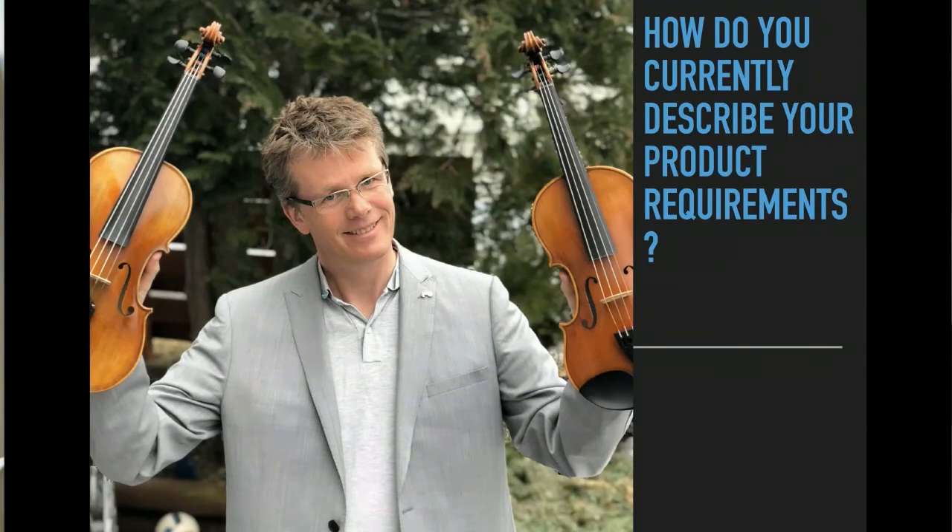Just for fun, can anyone guess which violin is worth €10,000? The one in my right hand or the one in my left hand? The darker one, the left one, in your left hand.